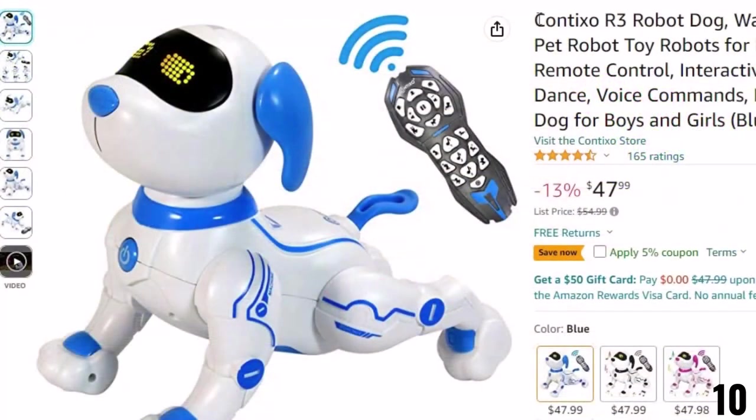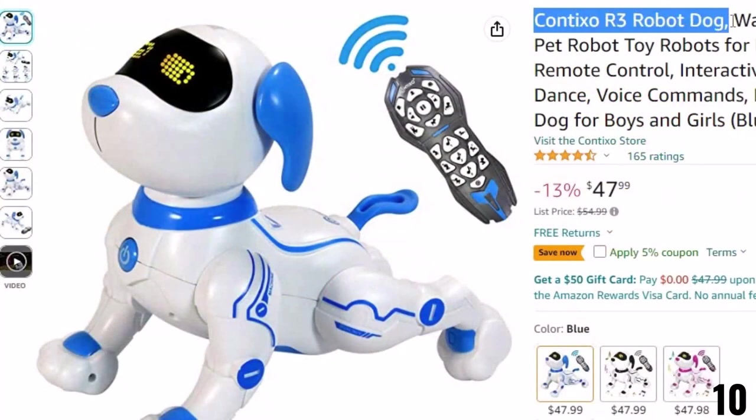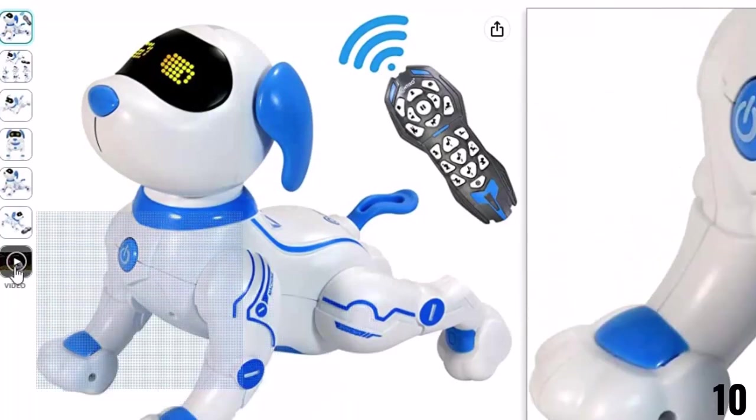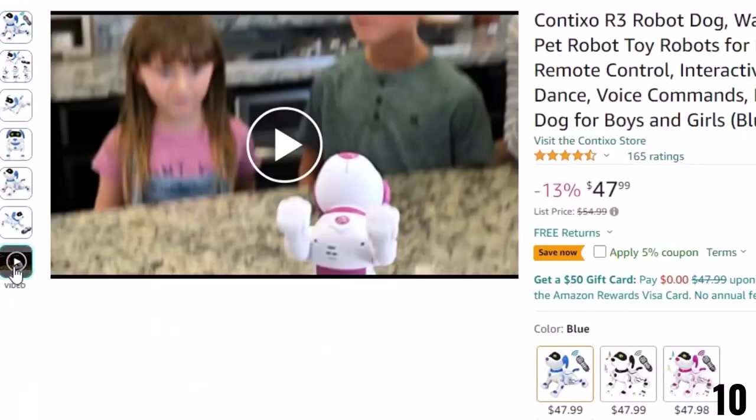Number 10: Contixo R3 Robot Dog. This robot dog toy is here with 13% price off. Now you can get it at around $48. Features of this product — robotic smart dog, the best of its kind. The R3 electronic pet for kids uses toys of the past to introduce technology of the future.